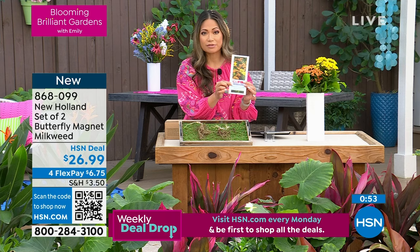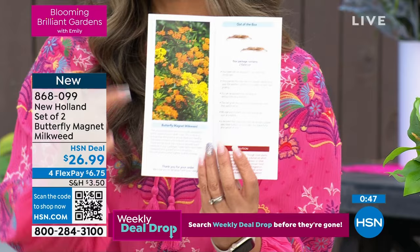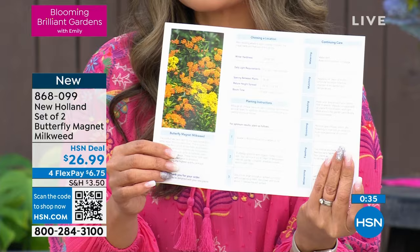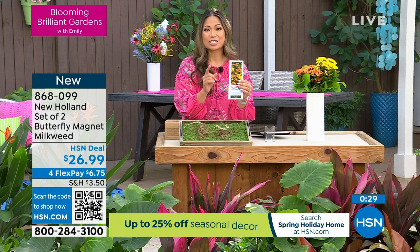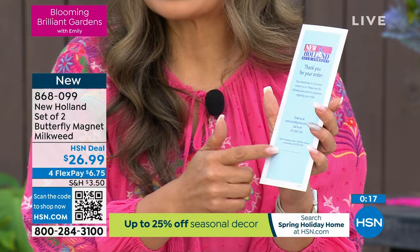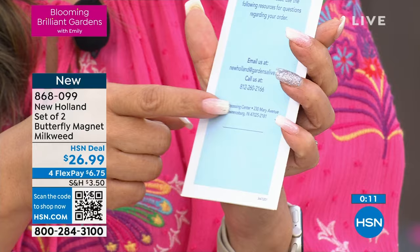Every time you get something from New Holland, they make sure you get this — a pamphlet with all the information, a growing guide. It has all the information on the plant you're taking home: the butterfly magnet milkweed. You get all the information on when to plant, how to plant, how to prune, how to feed — all the questions you could possibly have about this plant specifically. And if you think of a question not covered, the contact information is there so you can call or email your question right to the source. When you go to a nursery and buy plants for the season, do you get that kind of customer service?